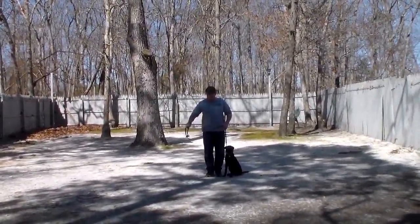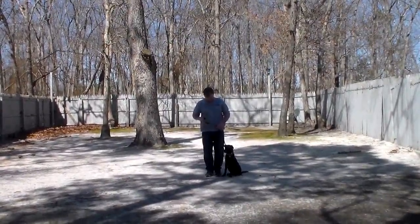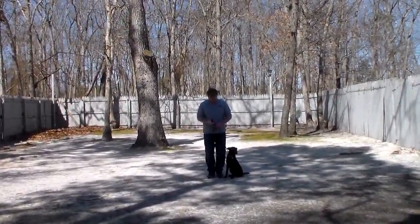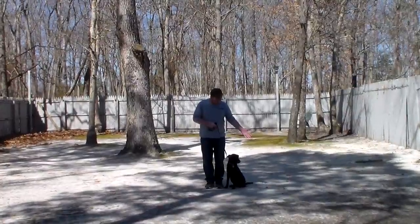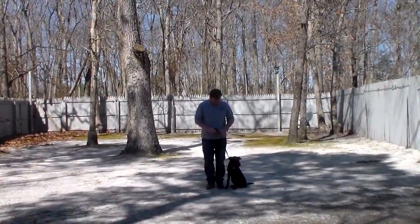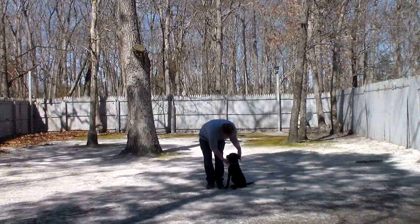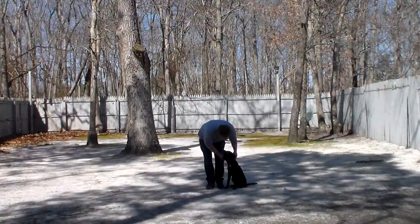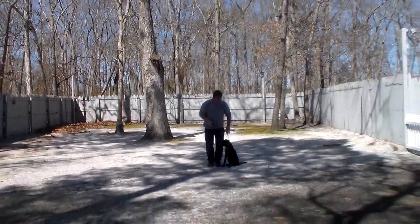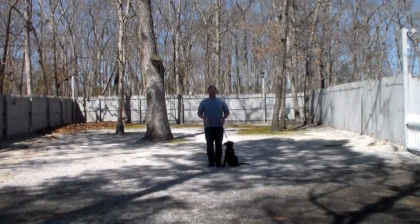Rich is using a regular six-foot training leash and he keeps the bulk of that leash folded neatly in his right hand. That leaves the left hand free to give the correction, and the only correction that we use here at school is a little tug and release on the training collar — that is the second piece of equipment that we're using. Tyson's going to come home with his very own training collar, and you're going to be taught how to use that properly during your follow-up training session.